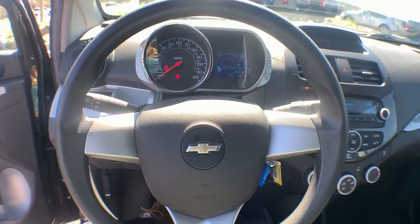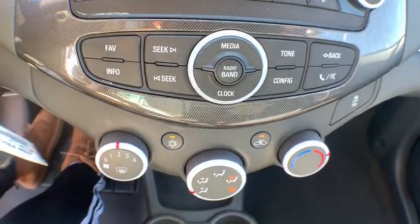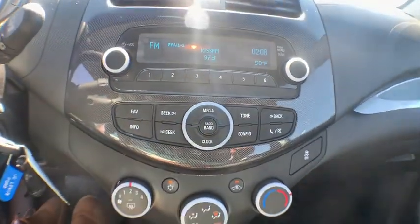Tachometer, brake assist, driver vanity mirror, cloth seat trim, front bucket seats, rear window wiper, tilt steering wheel, rear spoiler, radio data system, low tire pressure warning.